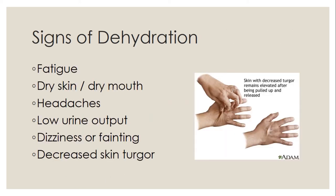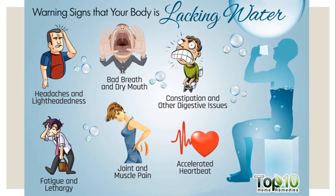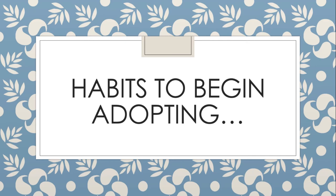Signs of dehydration include fatigue, dry skin, dry mouth, headaches, dark or low urine output, dizziness or fainting, decreased skin turgor — if you pinch the back of your hand and it stays tented for more than five seconds, that's a sign of dehydration — constipation, digestive issues, accelerated heart rate, and joint and muscle pain. Staying hydrated is very important. Dehydration is the number one reason for readmission after surgery.